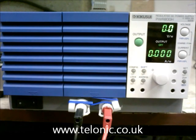This is a Kikusui PWR800H DC programmable power supply. It's auto-ranging, which means that you can get a high output voltage at a lower current, or a low output voltage at a higher current. The total power is limited to 800 watts.